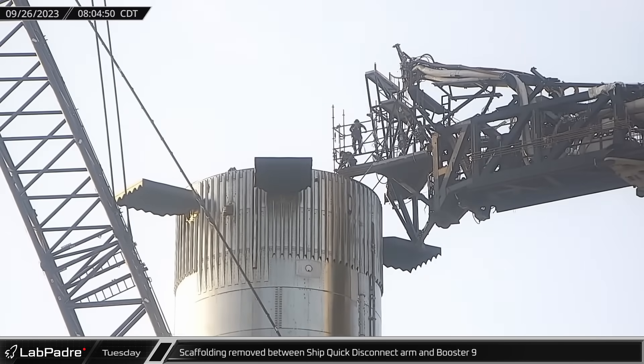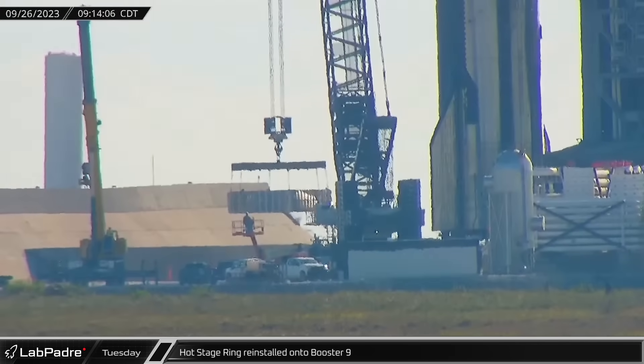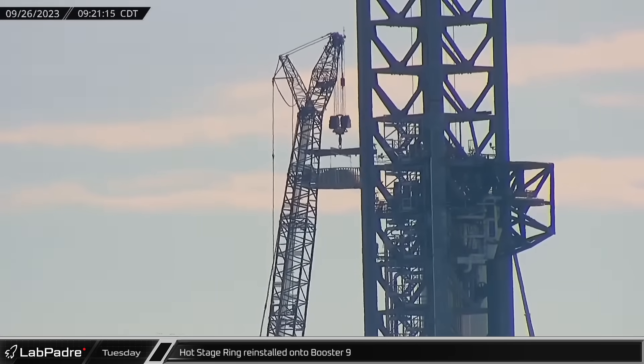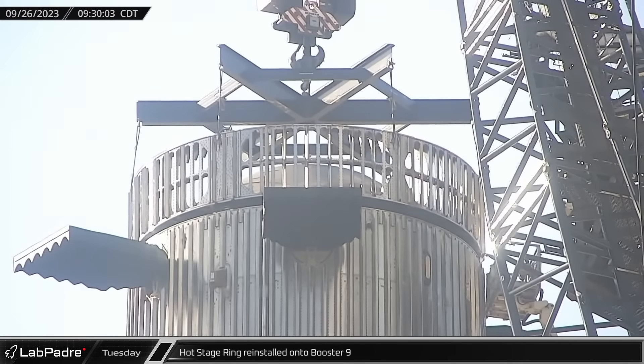On Tuesday morning, scaffolding that had been giving workers access to the top of Booster 9 from the ship QD arm was removed, indicating work on the top of the booster was completed. About an hour later, the launch site LR11000 crawler crane lifted the hot staging ring from its resting place next to the launch mount and reinstalled it on top of Booster 9.